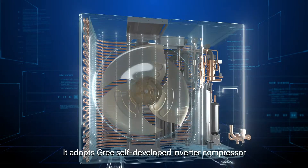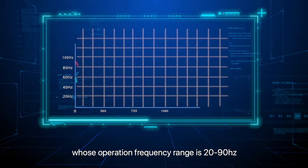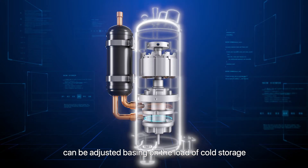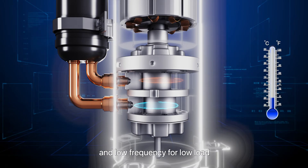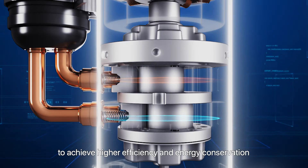It adopts GREY self-developed inverter compressor whose operation frequency range is 20 to 90 Hz. The operation frequency of the compressor can be adjusted based on the load of cold storage — high frequency for high load to decrease the temperature rapidly, and low frequency for low load to achieve higher efficiency and energy conservation.